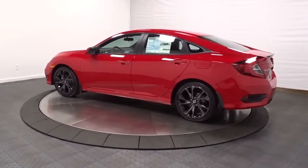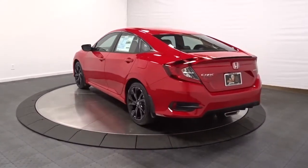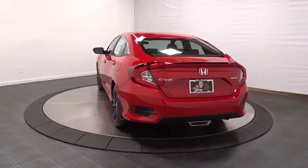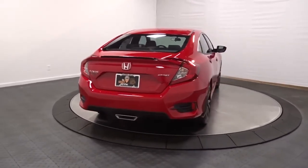Backup camera, keyless entry, leather-wrapped steering wheel, Bluetooth, front-wheel drive, fog lights, trip computer, brake assist, outside temperature gauge, tachometer, day and night rear-view mirror.